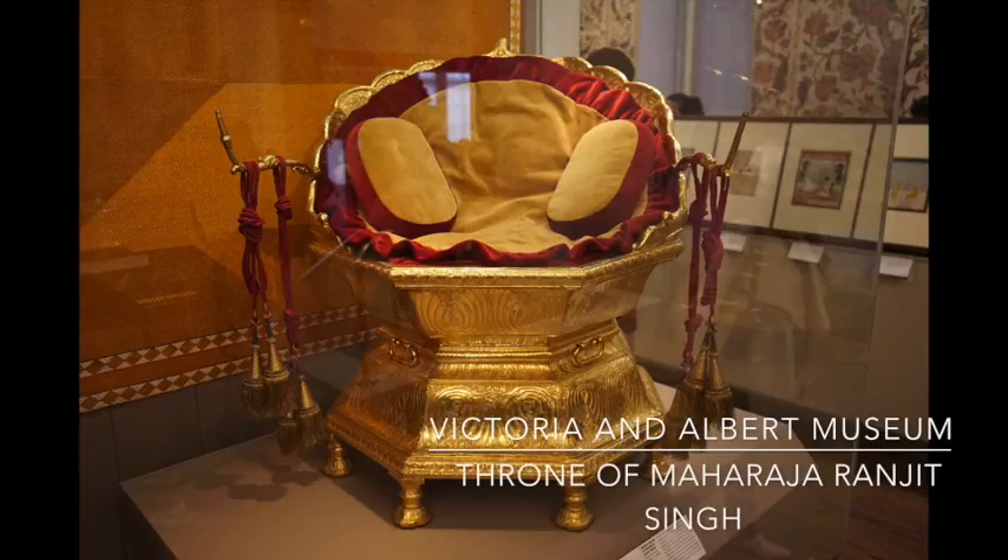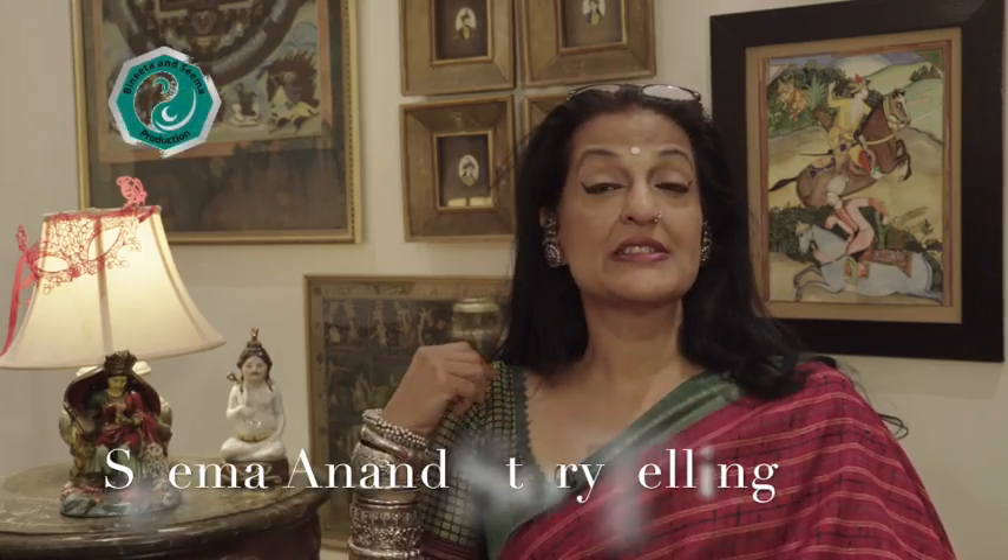This is the throne of Maharaja Ranjit Singh, or as he was popularly called, the Lion of Punjab, Shere Punjab. Ranjit Singh was the king of Punjab in the 19th century, the wealthiest, most powerful king that Punjab has ever had. He was also one of the richest men in history. He was the original owner of the Kohinoor diamond, which today sits in the queen's royal jewels. So let's take a closer look at the lion's throne.